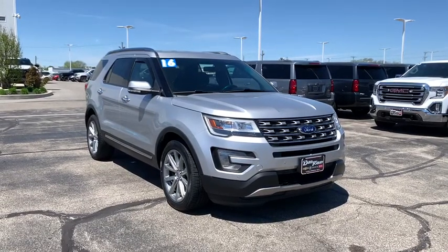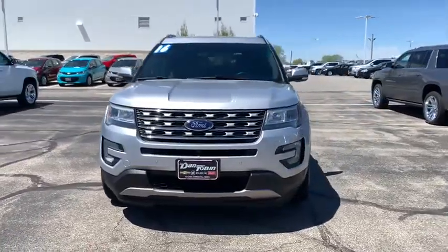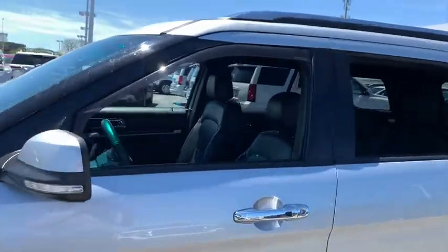Looking for the right vehicle? Check out the 2016 Ford Explorer. You've got a lot of capabilities to call on in a Ford Explorer. Don't underestimate your choices. This vehicle has less than 65,000 miles.